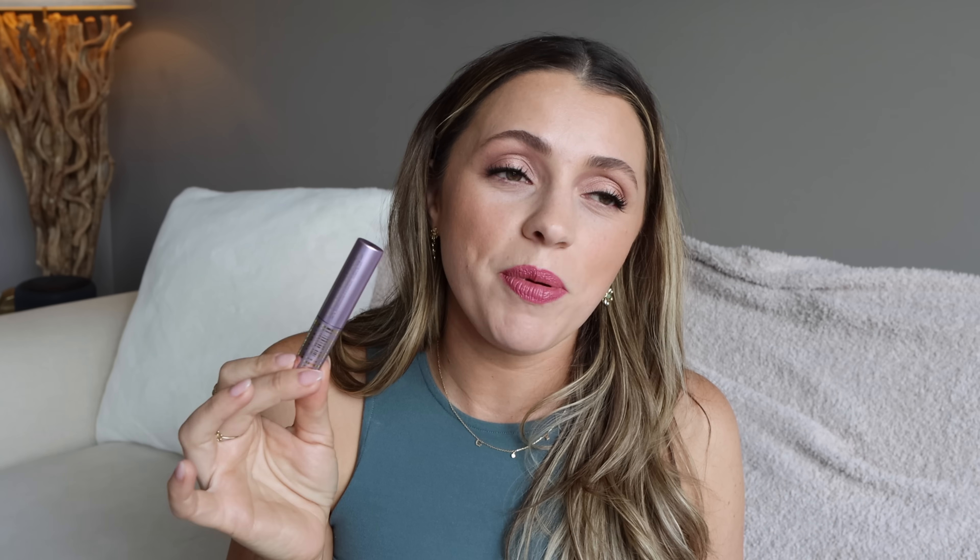I also have the Tarte Tubing Mascara — skip it. I recommended it for so long because I loved the travel size, then I bought the full size and the formula is trash — it flakes and smudges. It's so bizarre what they did right in the travel size that they've gotten wrong in the large size. A lot of you bought the full size based on my recommendation and said it was awful, and you were right. The Cali Ray Come Hell or High Water I liked — I don't know that I need to repurchase it, but I did like it.